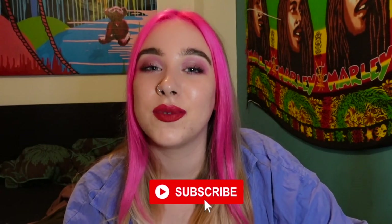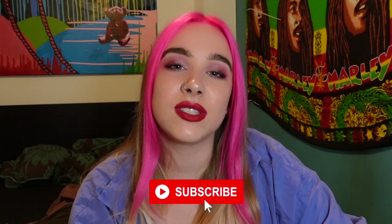Thank you so much for watching guys. Please subscribe if you like what you see — I put new videos out at least once a week, sometimes more, sometimes a little bit less. I hope to see you guys again soon, bye!